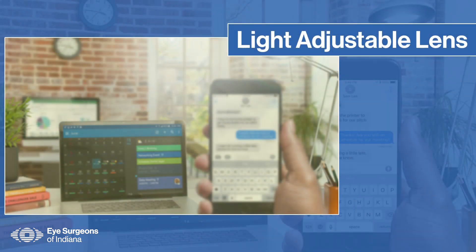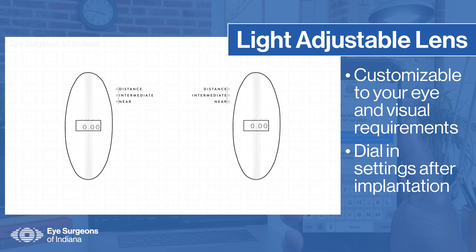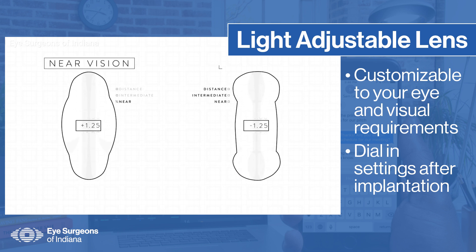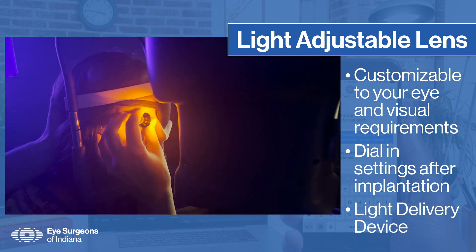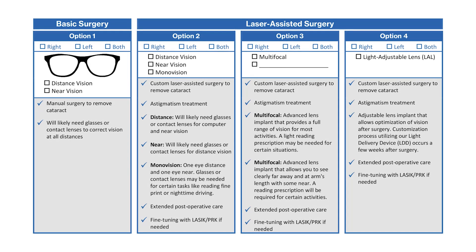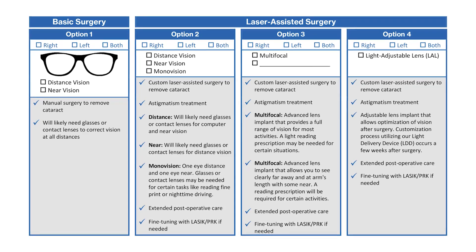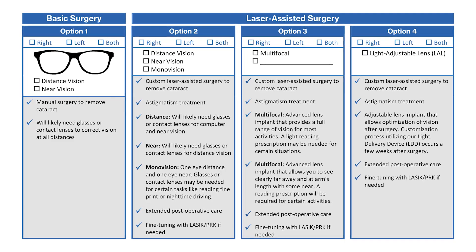The light adjustable lens implant can be customized to your eye and visual requirements. With the light adjustable lens, you can test different vision settings, allowing you to achieve your personal ideal eyesight and reducing or even eliminating the need for eyeglasses in most daily situations. The unique feature of the light adjustable lens is that the shape and focusing characteristics can be changed after implantation using an office-based UV light source called a light delivery device. Our patient education counselor will go over these options with you. While many of these lenses can reduce your dependence on glasses, prescription eyewear may still be required.